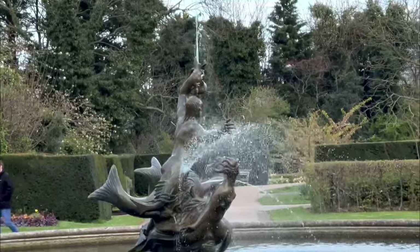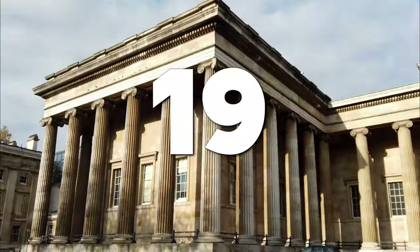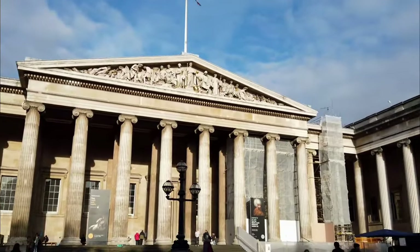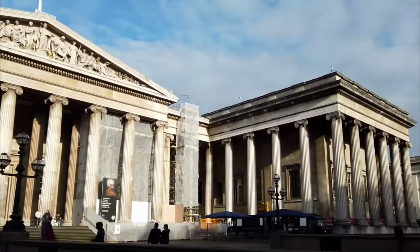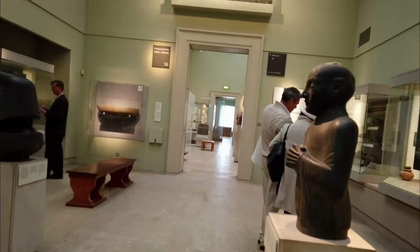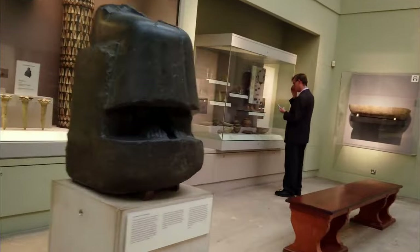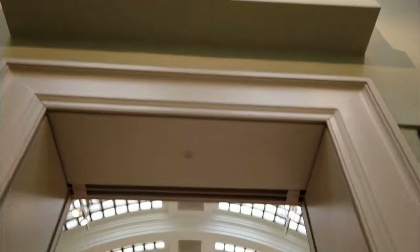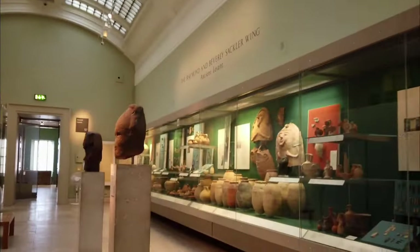Number 19: The National Gallery. Art lovers will be in awe at the incredible collection housed within the National Gallery, one of the world's most renowned art museums. From the masterpieces of Renaissance artists like Leonardo da Vinci and Michelangelo to the stunning works of Impressionists like Monet and Renoir, this museum is